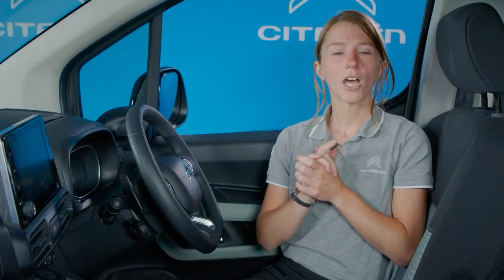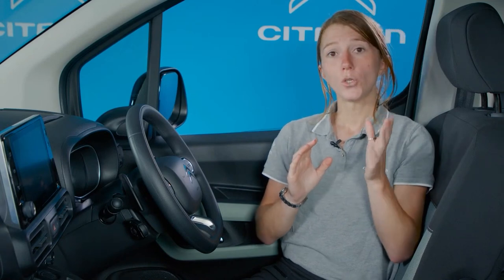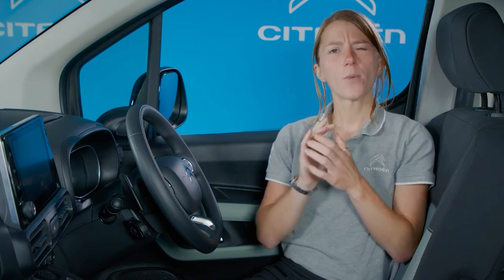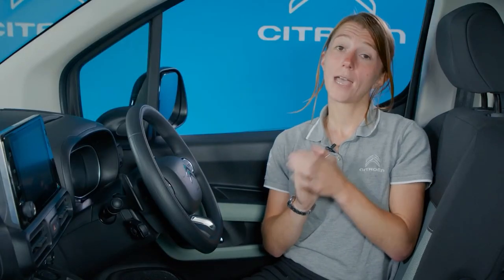An exciting addition to the Berlingo line-up is the launch later this year of the new e-Berlingo 100% electric, the latest step in Citroen's electric vehicle initiative. Now available to order, new e-Berlingo 100% electric offers all of the practicality and comfort of Berlingo, combined with a smooth, quiet, fully electric drive. Its 100kW electric motor assures great performance, equivalent to 136 horsepower, and no gear changes means a perfectly smooth delivery of power. The 50kWh rechargeable lithium-ion battery gives a range of between 152 and 182 miles, depending on use and driving style. New e-Berlingo 100% electric goes into production in October.